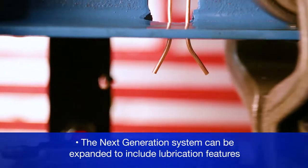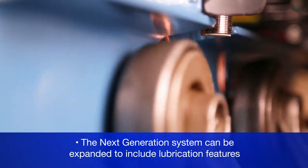The next generation system can be expanded to include lubrication features, which records when settings are changed and gives users the ability to make changes from their computer. MightyLube has designed software that records and simplifies the process of looking at and analyzing the data.